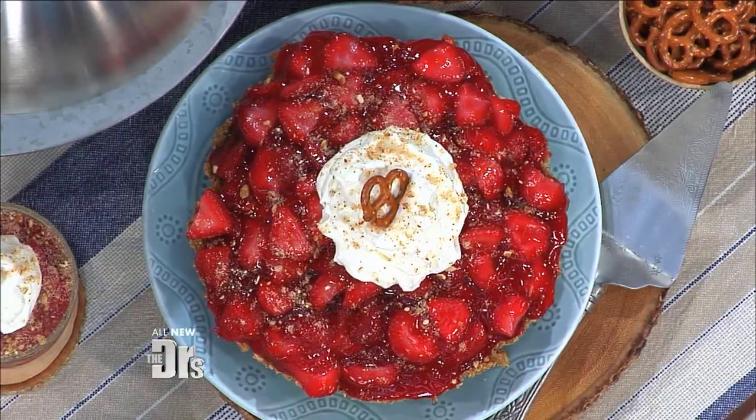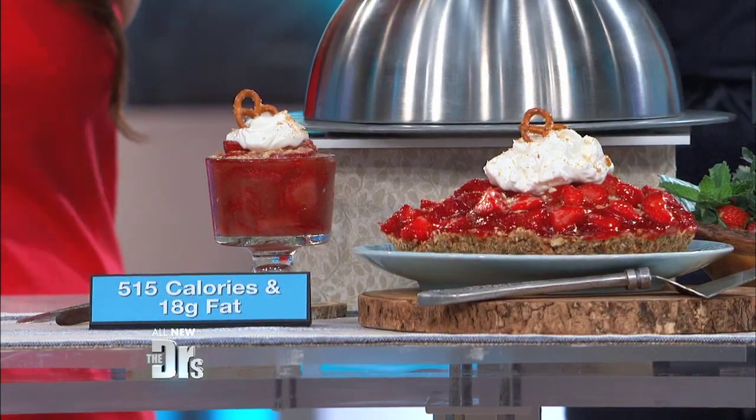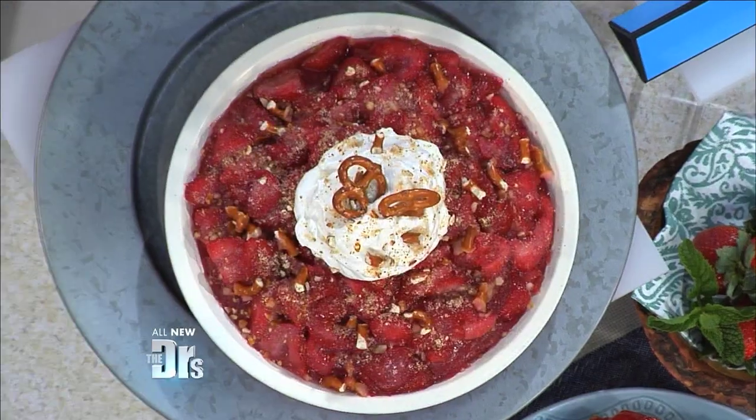Last but not least, I'm looking at some sort of decadent dessert dish. That's Pioneer Woman's strawberry pretzel pie. Strawberry pretzel pie is a thing, but a slice of that baby has 515 calories and 18 grams of fat — and that's just a slice! It's delicious, but it's so easy to lighten up, and there is my version.